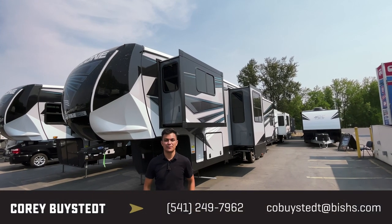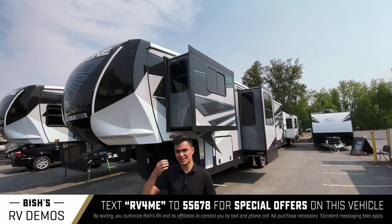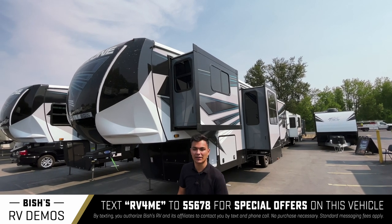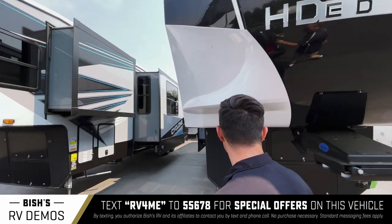Hey guys, it's Cory Bysted over at Bicious RV. I'm here to show you the Cyclone 4006. This is actually my favorite floor plan on the Cyclones, and I'll tell you why once we get inside.